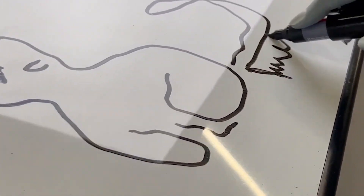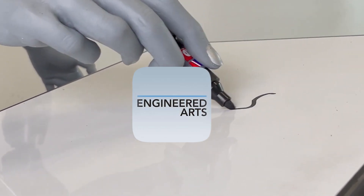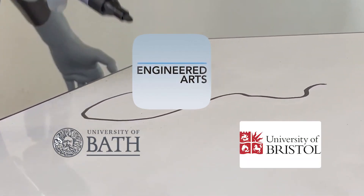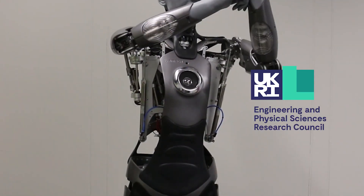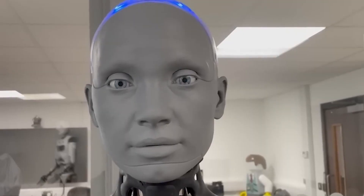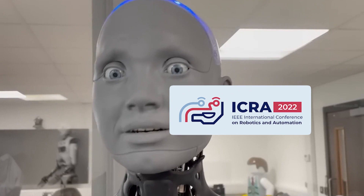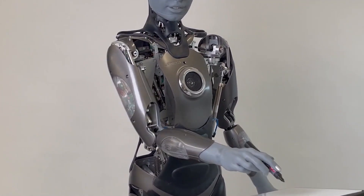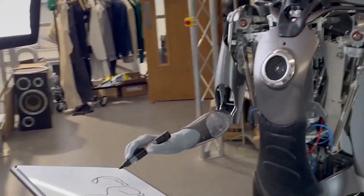The development of Emeka's drawing skills resulted from a collaborative effort between Engineered Arts and researchers from the University of Bristol and the University of Bath. Funding was provided by the Engineering and Physical Sciences Research Council, and the findings were presented at the International Conference on Robotics and Automation in May 2023.